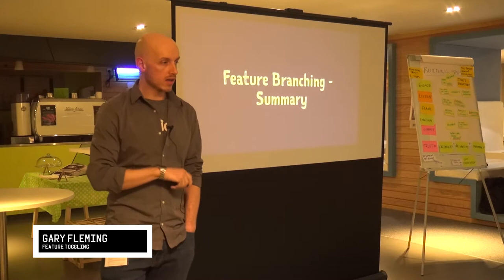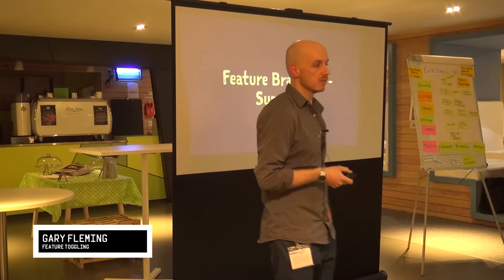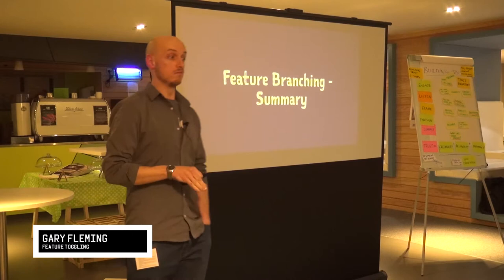In summary, a guy called Dan Bardot said: 'Feature branching is a poor man's modular architecture. Instead of building systems with the ability to easily swap in and out features at runtime and deploy time, they couple themselves to the source control mechanism through manual merging.' He's really just saying source control is a really bad way of controlling your app or trying to release stuff. There are better options.